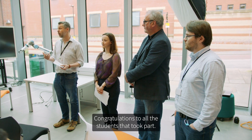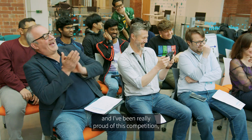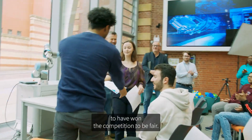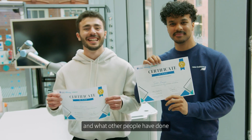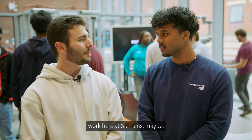Congratulations to all the students that took part. Your hard work has been recognised, and it's produced some incredible results — I've been really proud of this competition and what it's produced. It feels great to have won the competition, to be fair. It was good to see that people have been working on projects and getting their stuff together, and what other people have done was really impressive as well. Maybe someday we work together at Siemens — maybe.